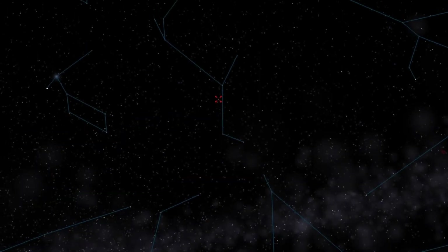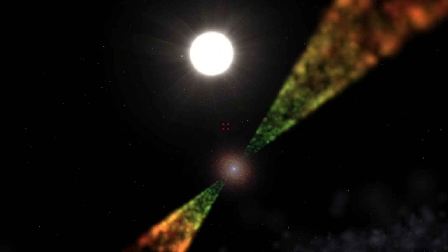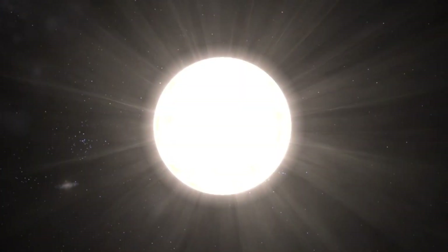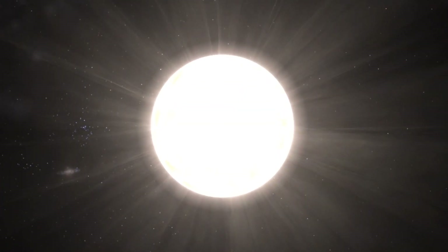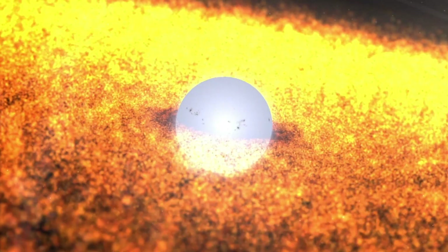AC Hercules is a binary star about 4600 light years away from Earth in the constellation of Hercules. It is composed of a dying post-AGB star in a binary with a normal main sequence star.